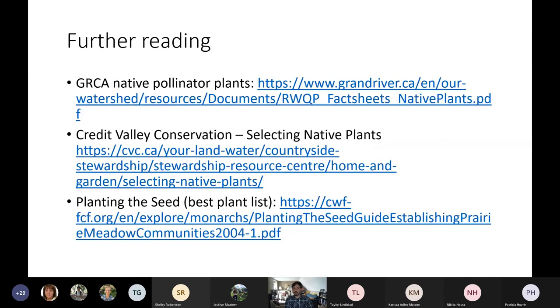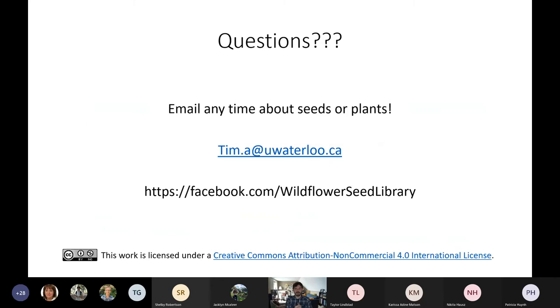I have some further resources: Grand River Conservation, Credit Valley Conservation, and a good list on establishing native prairies and meadows. This will be shared with you after on the slideshow, so don't worry about these long links. That's all my knowledge on seeds that I thought to give you, and hopefully it has filled in some gaps or helped you understand how to work with native seeds a little bit better. I'm going to open the floor for questions. If folks want to take down my email — I am always happy to talk about native plants, supply seeds, offer advice, or help with projects you're working on.